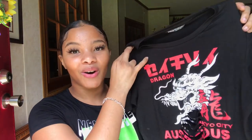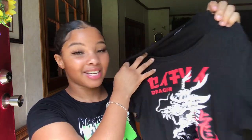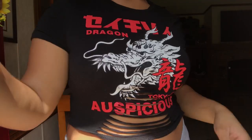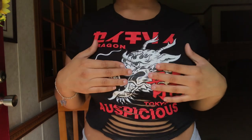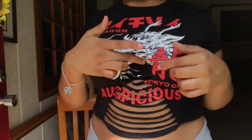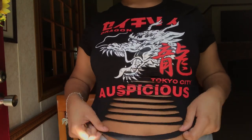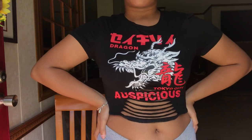Coming up on my last graphic tee — you can actually find this one in my last SheIn haul. It's really pretty; it just has this dragon on it and it also has the little cutouts in it. I got this in a size large as well and I love the way this one fits — it's more stretchy than the last one. The cuts come up a little bit higher on this one. I love these cutouts and I cannot wait to dress this up.